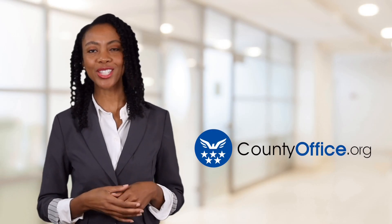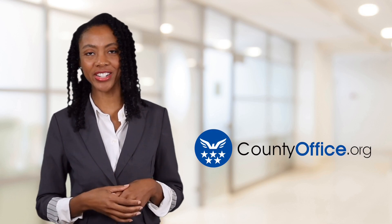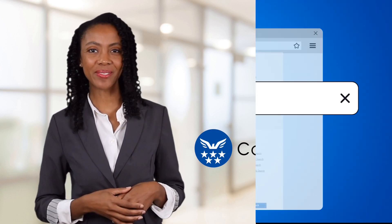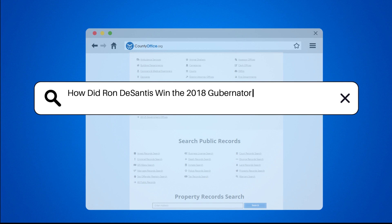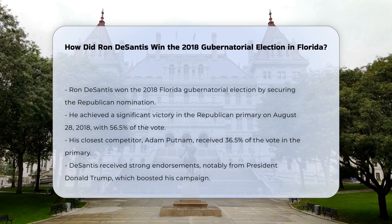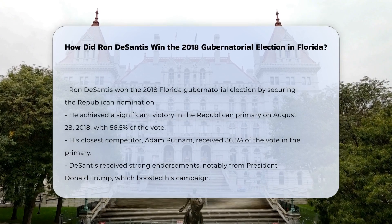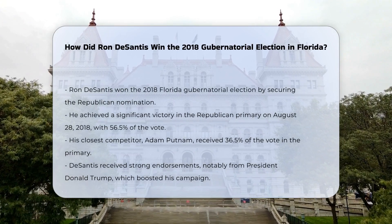Welcome to County Office, your ultimate guide to local government services and public records. Let's get started. How did Ron DeSantis win the 2018 gubernatorial election in Florida? To understand how Ron DeSantis won the 2018 gubernatorial election in Florida, we need to break down the key events and factors that led to his victory.